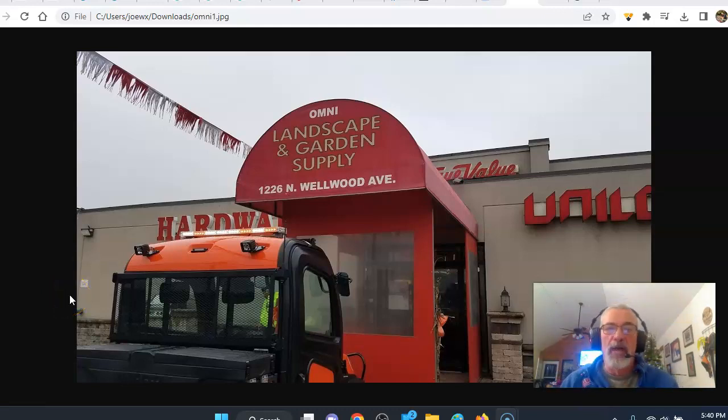Hi everybody, meteorologist Joe Chaffee here. Weather in 5 — 5 days and 5 minutes. Brought to you by Omni True Value Hardware at 1226 North Wellwood Avenue in West Babylon, New York, and Southwest Suffolk County on Long Island.